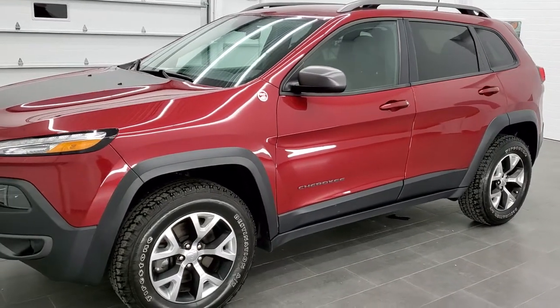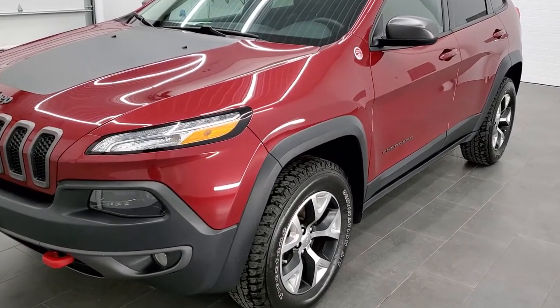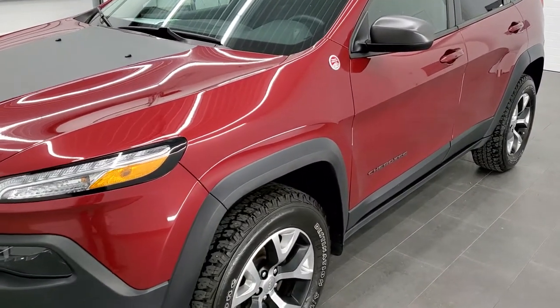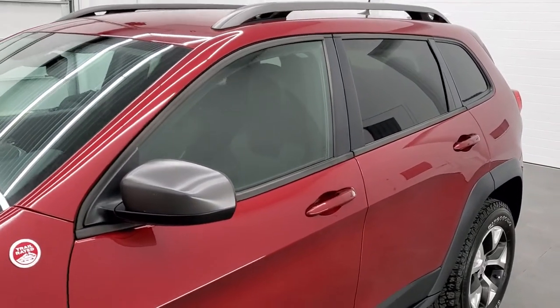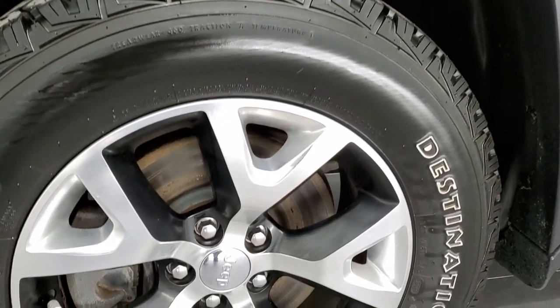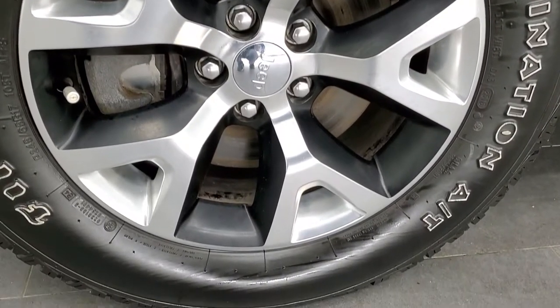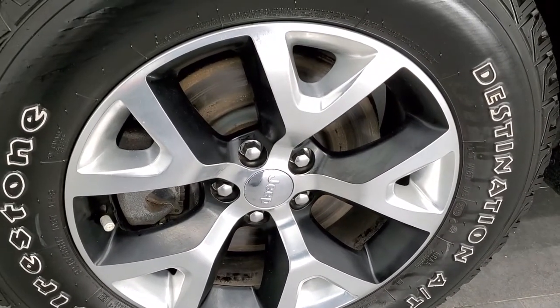Jeep Deep Cherry Pearl is the color. We take all of our videos in 1080p, 60 frames per second, so if you have HD capabilities on your computer, tablet, or smartphone device, turn them on right now because it is definitely your best way to check out the quality and condition of the Jeep before seeing it in person. If you'd like to check out all the photos on this Jeep, in the upper right-hand part of your screen is a link to our website — click that and check us out there.